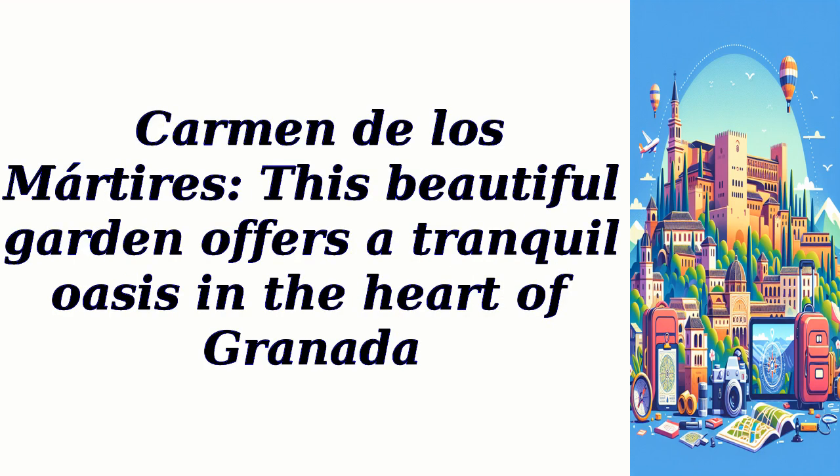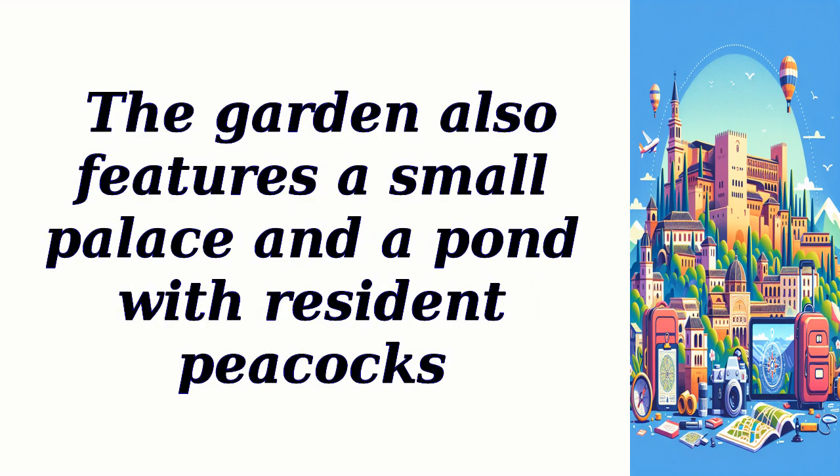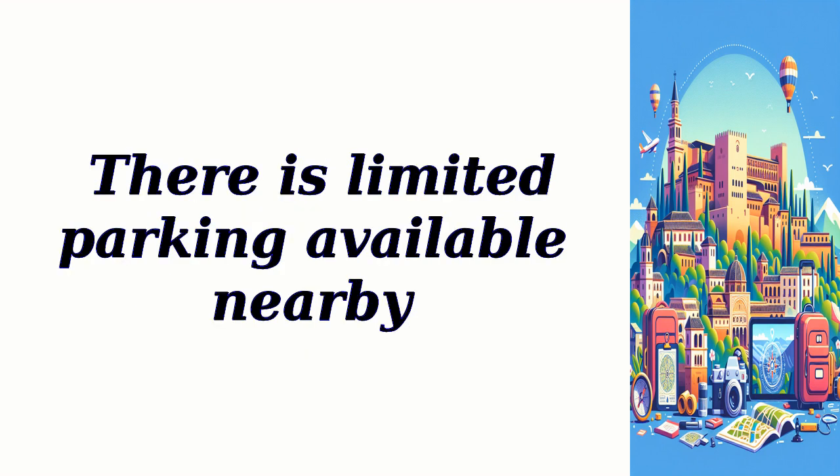Carmen de los Mártires: This beautiful garden offers a tranquil oasis in the heart of Granada. Stroll through its lush greenery, admire the colorful flowers, and enjoy the peaceful atmosphere. The garden also features a small palace and a pond with resident peacocks. Carmen de los Mártires is open daily, and entry is free. There is limited parking available nearby.